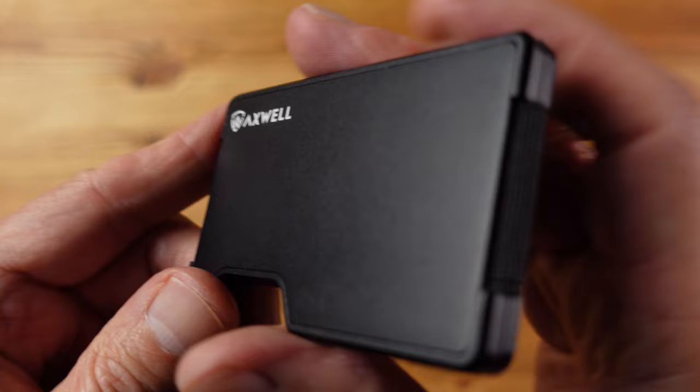First impression is very good — the quality is very evident and the design works well and looks good. Definitely one to consider if you're in the market for this type of wallet, and the price starts at around $80.